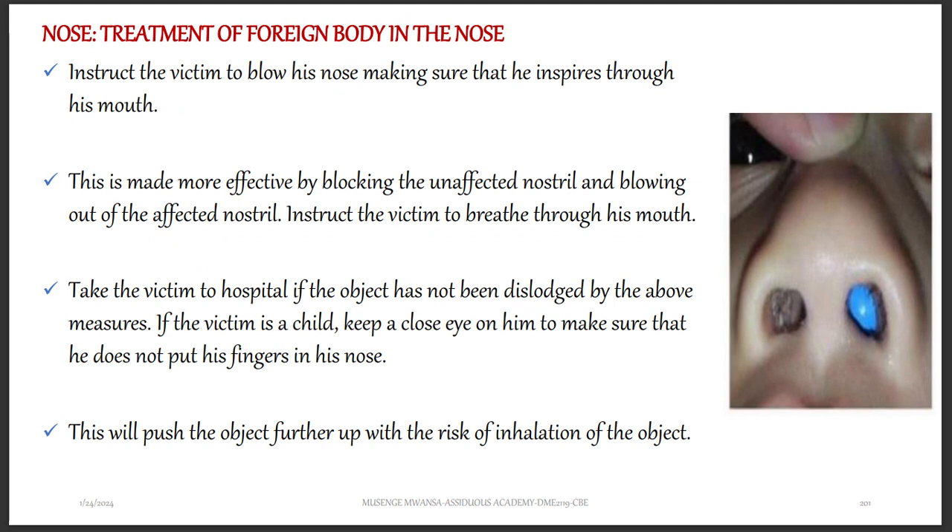If the victim is a child, keep a close eye on them to make sure they do not put fingers in the nose and push the object further in. The child might push the object further and risk inhalation of the substance — they can actually breathe it in and it can go to the lungs.